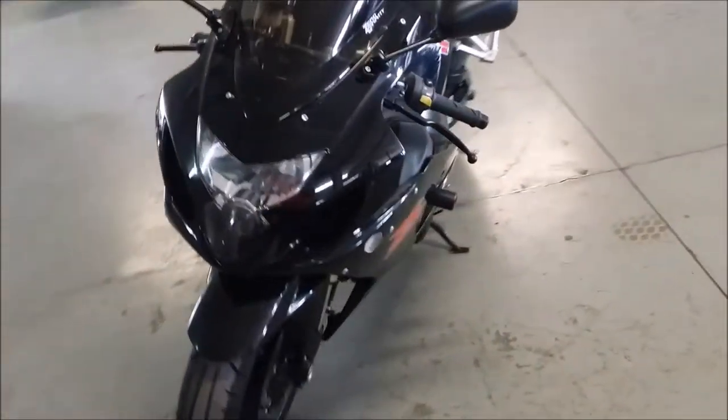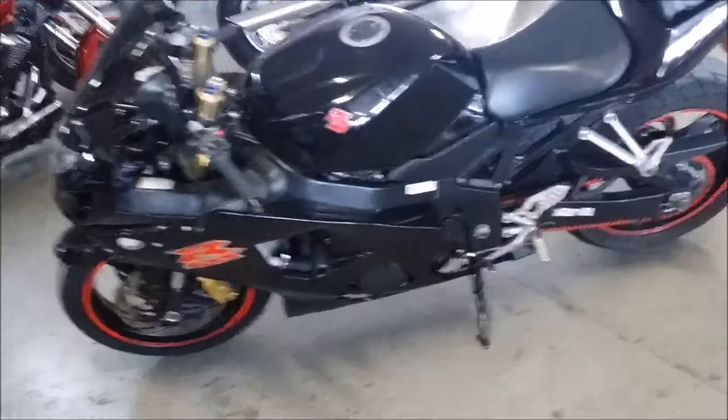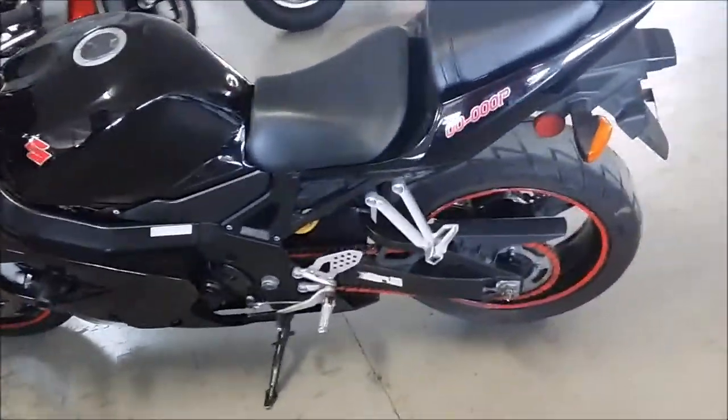Frame sliders, flush mounts, turn signals, tinted windscreen, and the carbon fiber tri-oval shorty exhaust makes this Gixxer sound as cool as it looks.